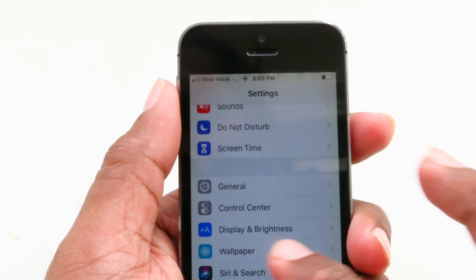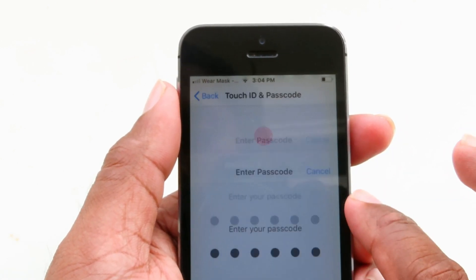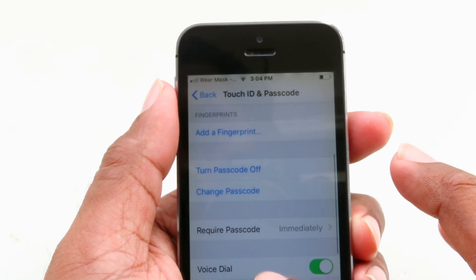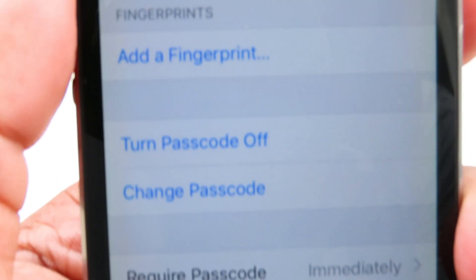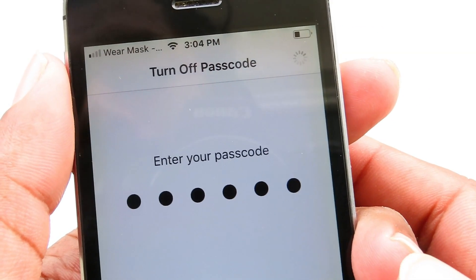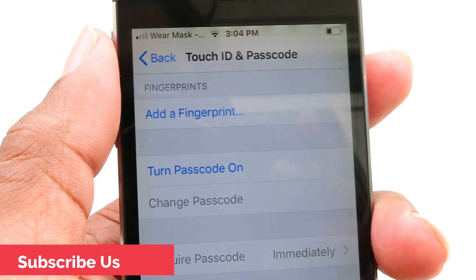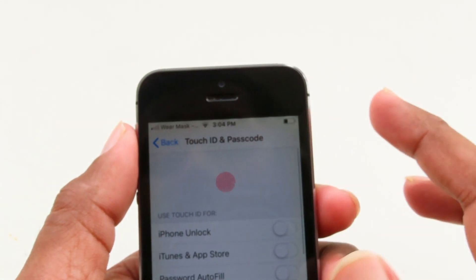To jailbreak, first you need to switch off your Touch ID and password. Go to settings and provide your login password to turn it off. You'll see a turn-off option — enter your login password. Now you can see it is turned off.